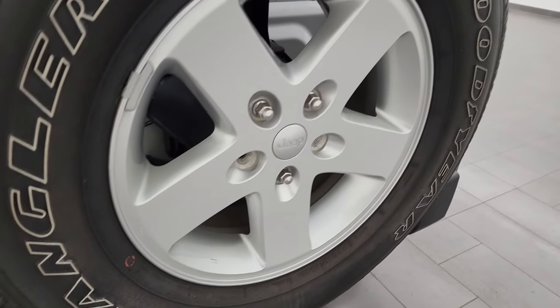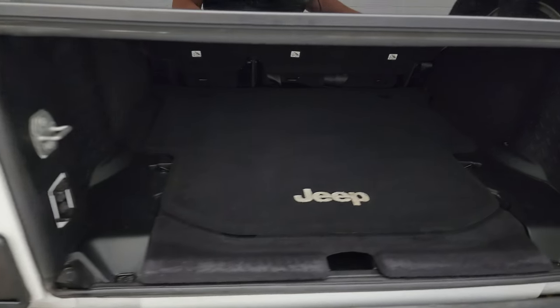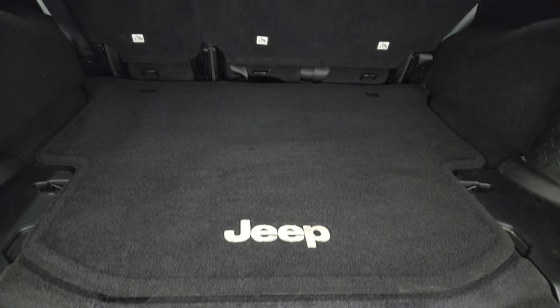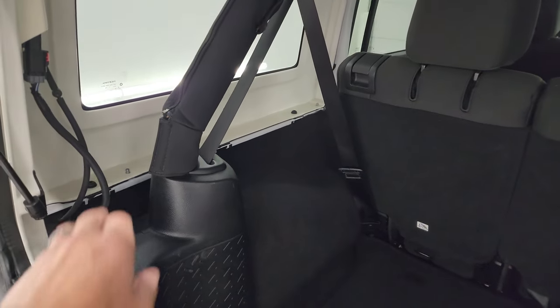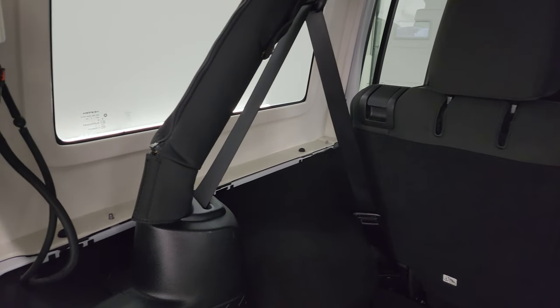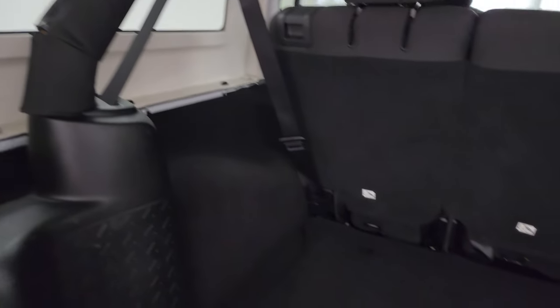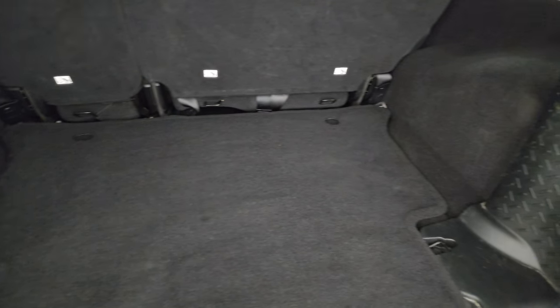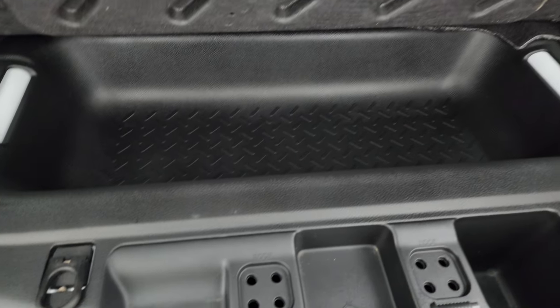You get a full size spare on here. Back storage area is in very nice condition as well. You can take these hard tops off — there's four bolts, three on the bottom, one on top, and the same thing on the other side. So eight bolts and two quick disconnects to get that hard top off. We did a video showing you how to take that off as well — that's in the upper right hand part of the screen and in the description below.